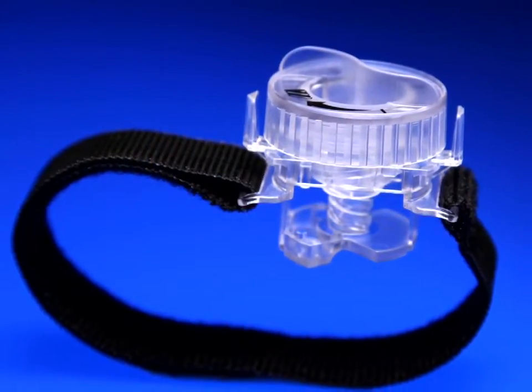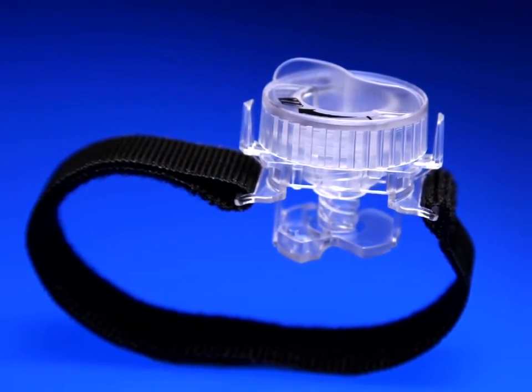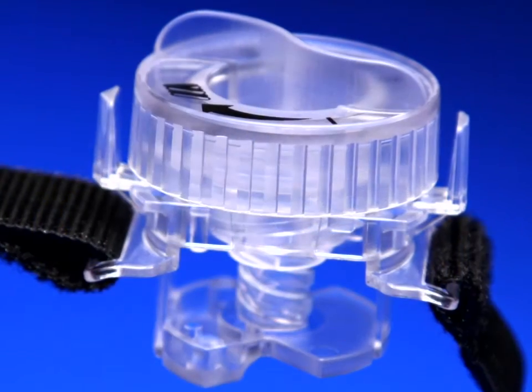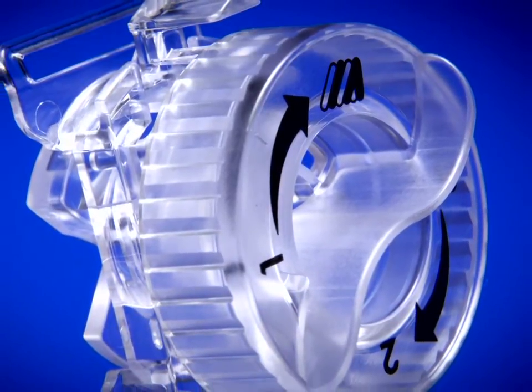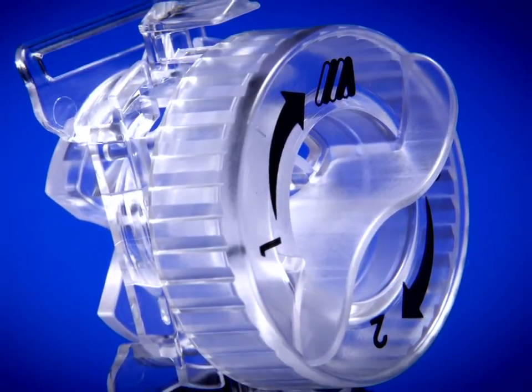The Finale is ready to use and does not require any accessories or additional components that may slow you down. The Finale is one of many Merit products designed specifically with radial procedures in mind.